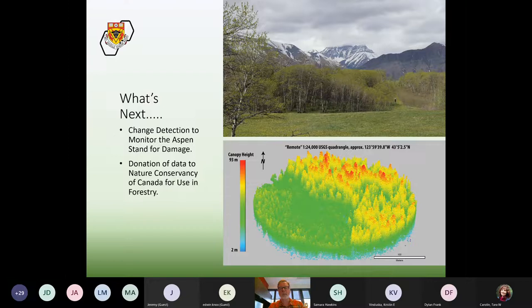Change detection is what I was just describing, and I think it would be really useful to scan the Cosley Grove every year and compare that scan data to understand what's happening in terms of trees falling due to wind. We also want to donate the data we've collected and may collect in the future to the Nature Conservancy of Canada for use in forestry and whatever way they might want to use it. There are benefits beyond simply digitally documenting heritage — there are also interesting benefits for the forestry community.